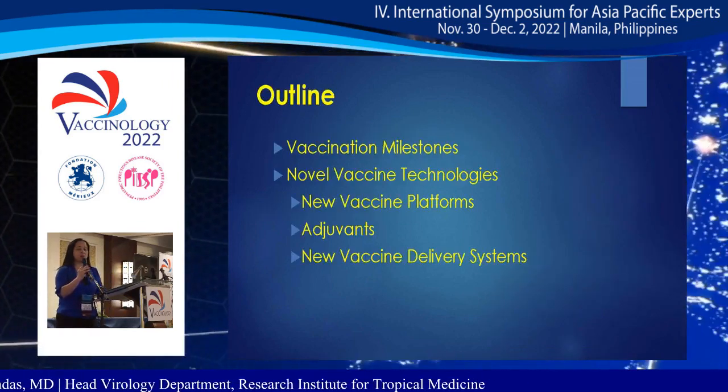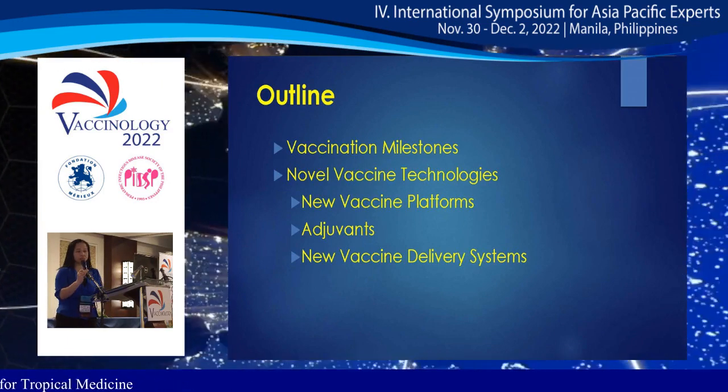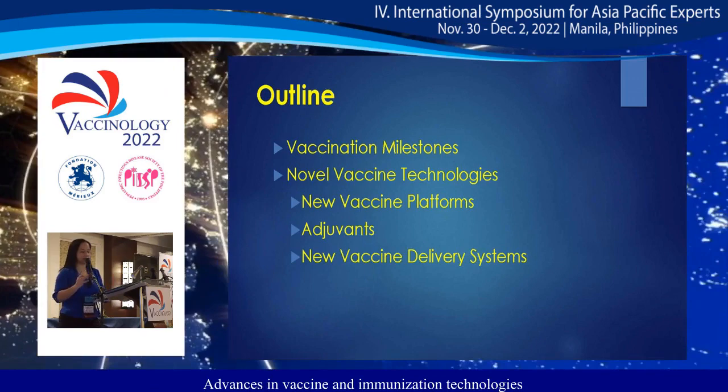I will be talking about the vaccination milestones, the novel vaccine technologies, the new vaccine platforms, adjuvants, and the new vaccine delivery systems.